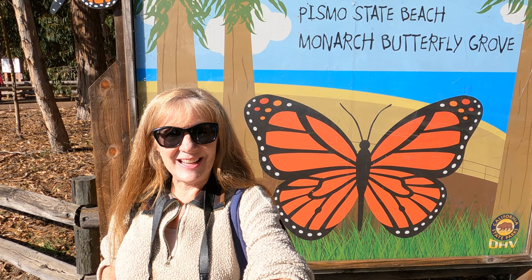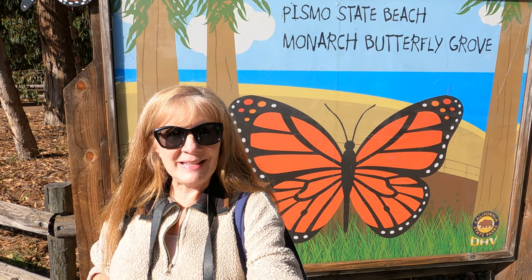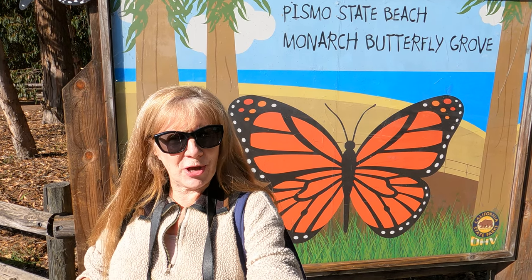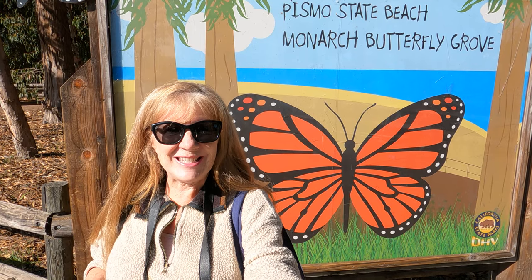Welcome back to my channel. Today I am at the Monarch Butterfly Grove in Pismo Beach, California. Monarch butterflies migrate south for the winter and there are 200 or so butterfly preserves along the California coast, and this one is the largest.